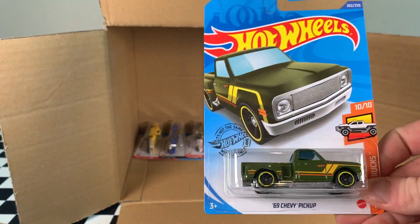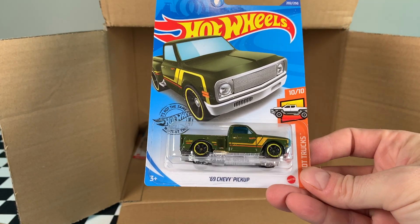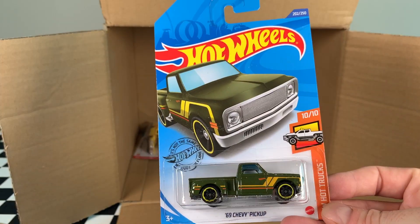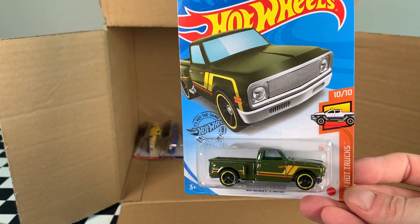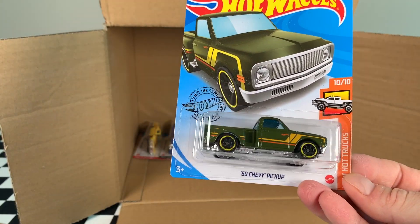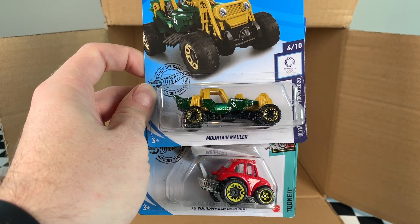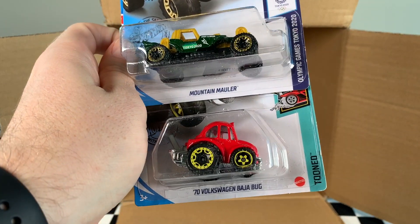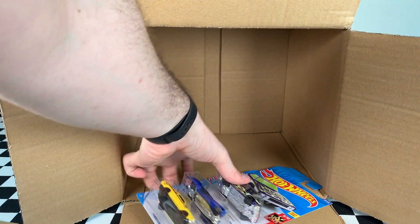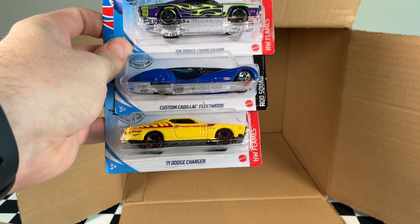This would be the super treasure hunt of the case, but you can see this is an international case, so very low chance of a super treasure hunt. This is the 69 Chevy Pickup in the Hot Wheels Hot Truck series, car 10 of 10. My friend has not been able to come through for me with the case super yet, so I might just have to settle with the mainline. The Mountain Molar in the Olympic Games Tokyo series. The 70 Volkswagen Baja Bug in the Tuned series — it's a recolor, released in white initially. The last three cars: 69 Dodge Charger 500, custom Cadillac Fleetwood, and the 71 Dodge Charger.